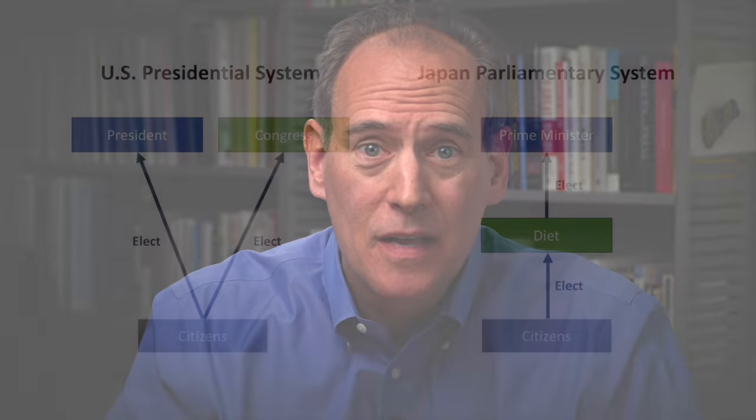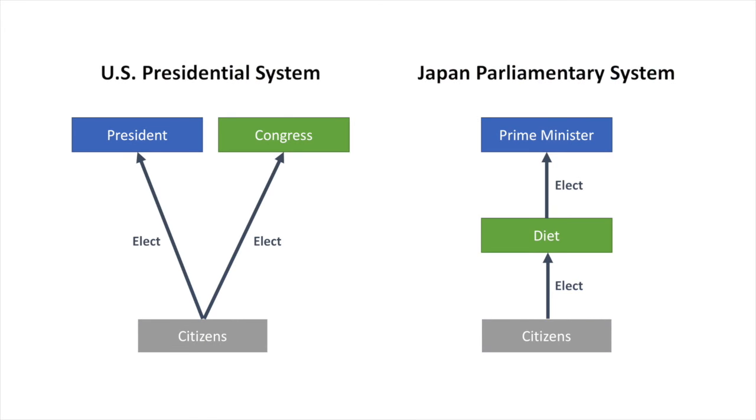Number one, the U.S. has a presidential system, whereas Japan has a parliamentary system. What that means is that the American president is elected directly by the people. The Japanese prime minister, in contrast, is elected by the Diet. So that means that the election of the American president is separate from the election of Congress — the House of Representatives and the Senate.